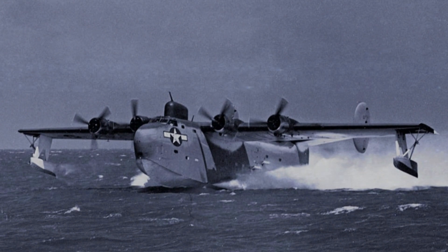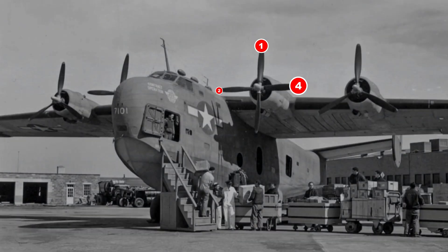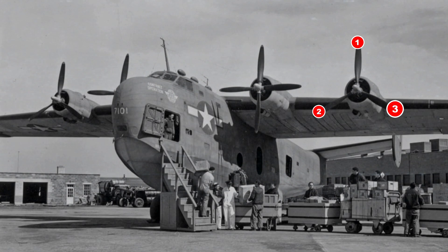However, unlike most four-engine aircraft, the PB2Y5 had different types of propellers on each pair of engines. The inboard engines had four-bladed propellers, while the outboard engines had three-bladed propellers.